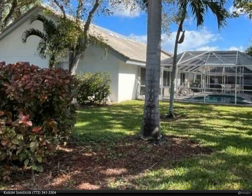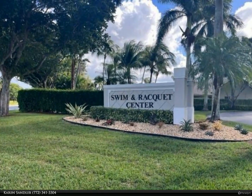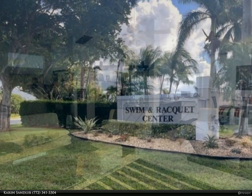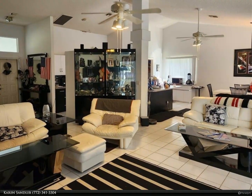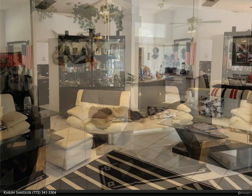Six tennis courts with active tennis program, two pickleball courts, kids pool and playground, hot tub, on-site restaurant, two-mile walk and bike path, and fitness park. 24-hour manned gate. For more information, review the details below.